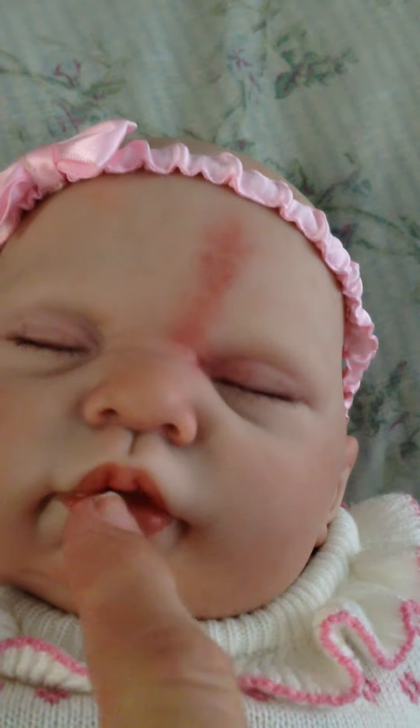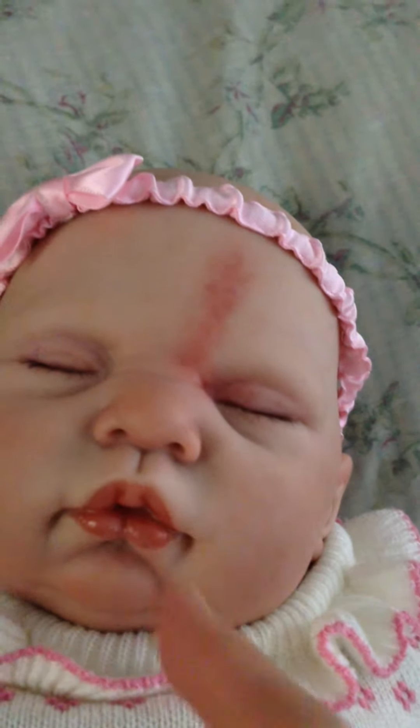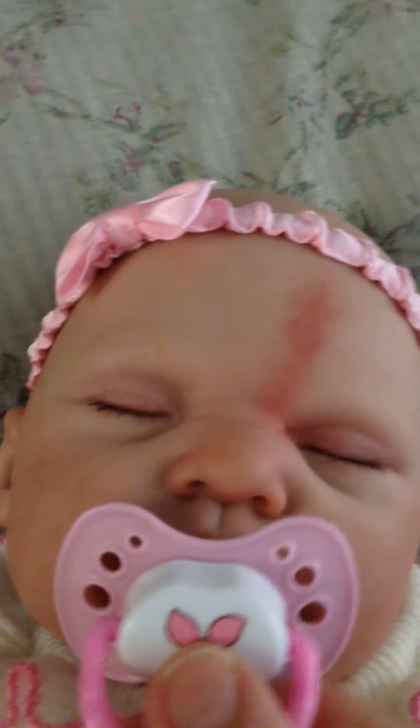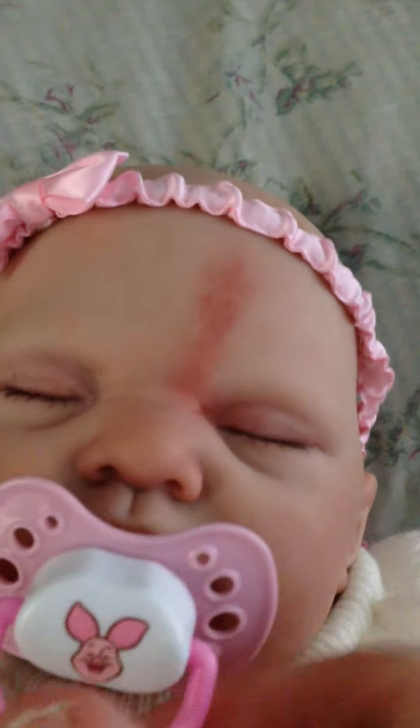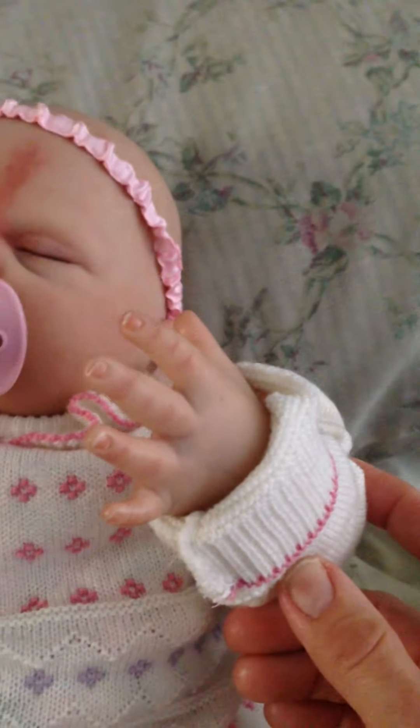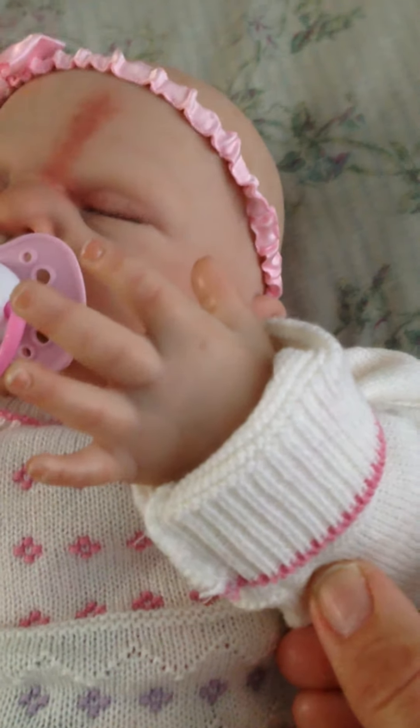I'm going to add some bubbles here, just a little bit, to make it look like lava — babies get those. She is so cute. I made her myself.